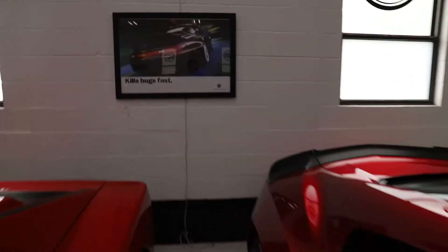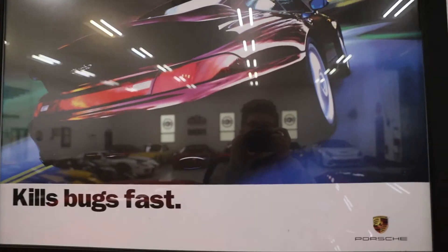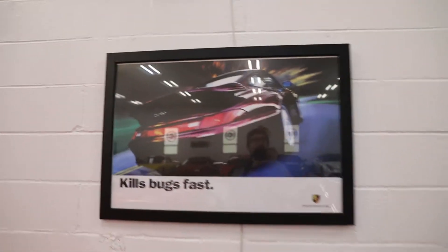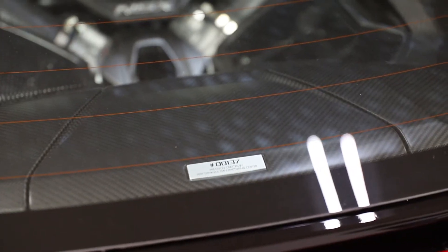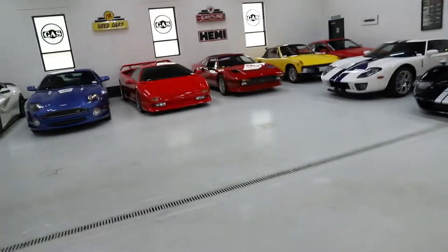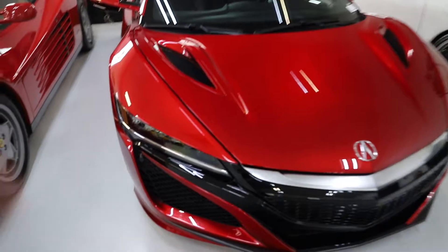I love this poster — it says 'Kills bugs fast' and it's the Porsche. That's hilarious. Did you know the NSXs are numbered? This is number 137. I do like the red on the NSX a lot more than other cars — this deep red looks so good.